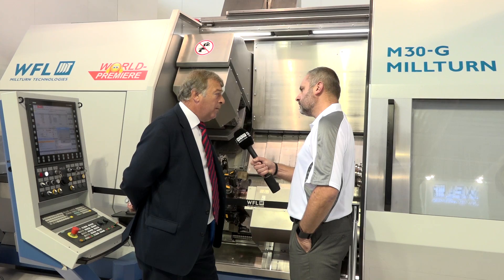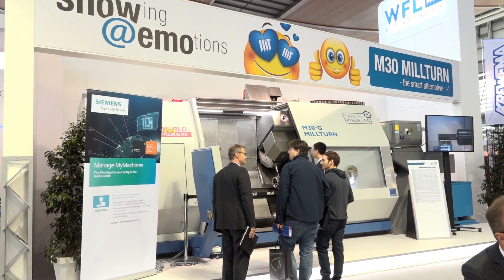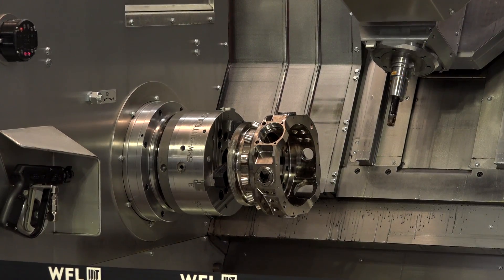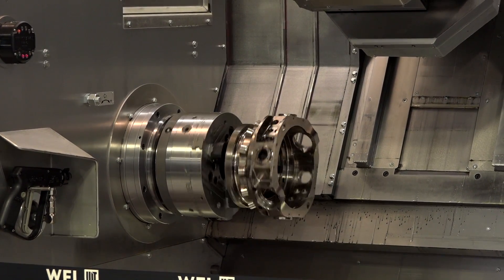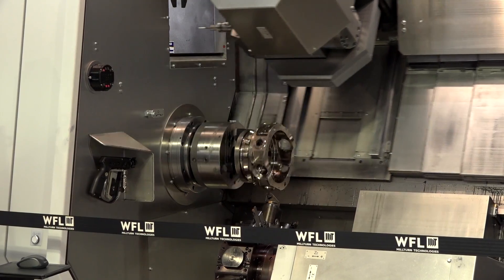This machine is more of an entry-level machine, so we're building this as a basic machine. It's going to be built to reduce lead times and also, by having it as a relatively straightforward specification, we hope to be able to reduce the price to the end users.